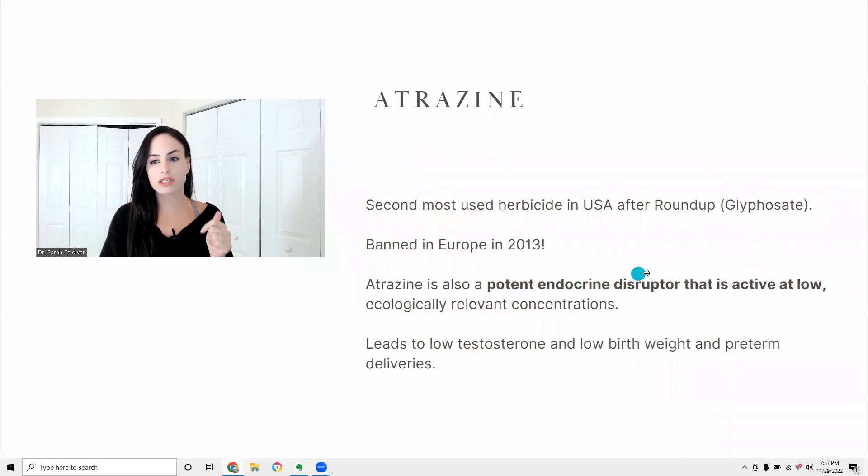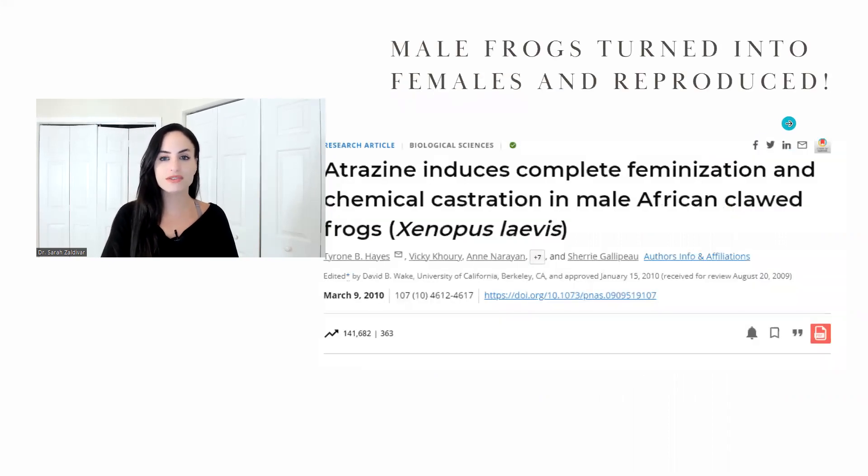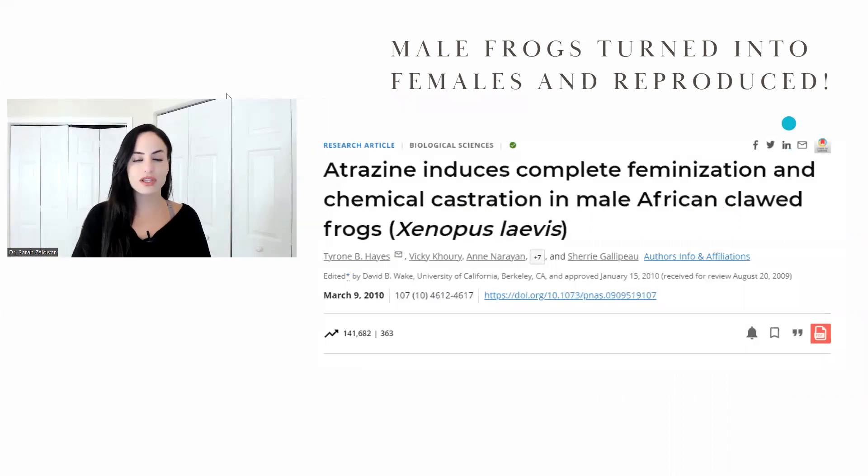It is a potent endocrine disruptor that is active at low ecologically relevant concentrations, and it leads to low testosterone, low birth weight, and preterm deliveries. I found this study, which was shocking, whereby they found that male frogs turned into females when they were exposed to atrazine.